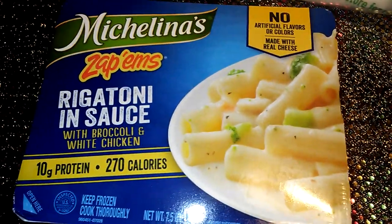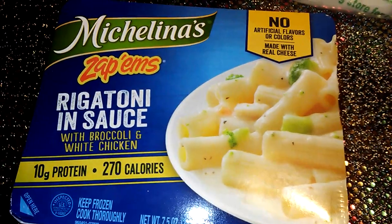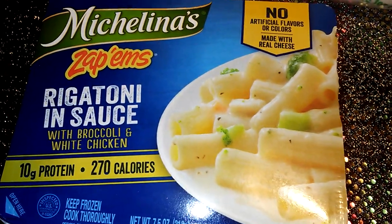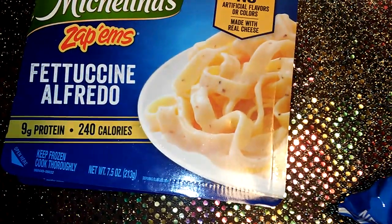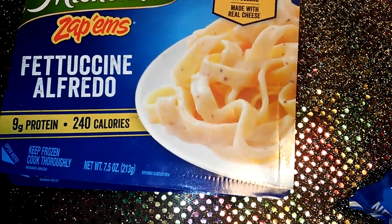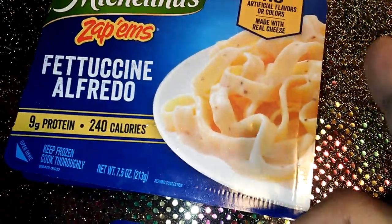I went into the frozen section and picked up the Michelina's Zappums rigatoni and sauce with broccoli and white chicken — I got one box of that. Then I also got the Michelina's Zappums fettuccine and Alfredo sauce, which is the one I like to put chicken or tuna in.